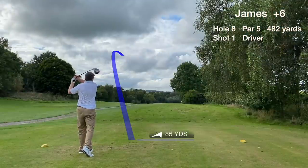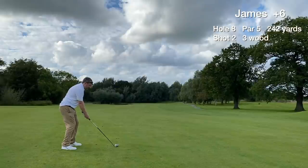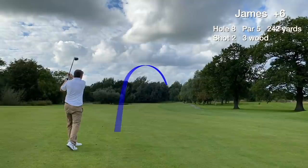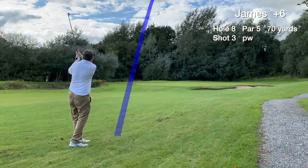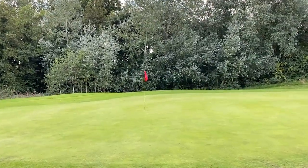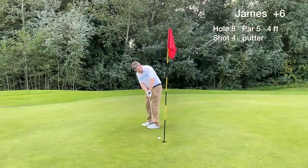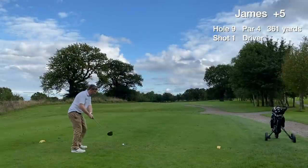Hole 8 is a par 5, downhill. We hit a great drive — 240 yards in the middle of the fairway. The second shot is okay and we find the first cut to the right with a 70-yard approach to the green, which is hit right on line. Very happy with this — we have a 4-footer for birdie and the putt goes in middle of the hole. Our fifth ever birdie on this channel — playing well now.